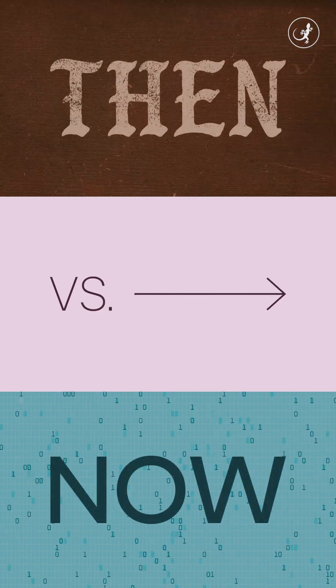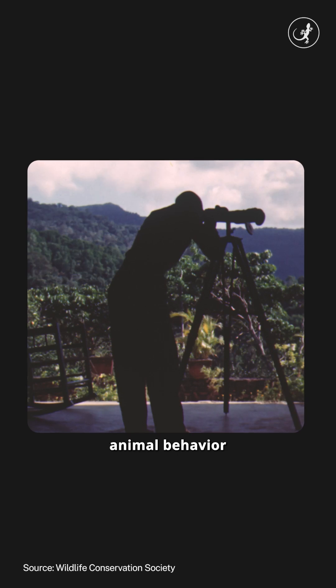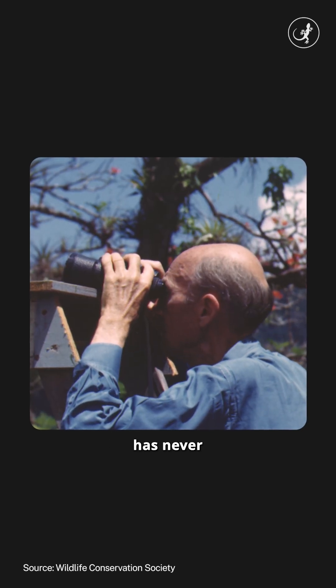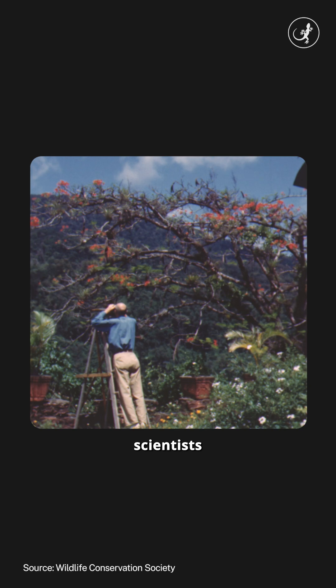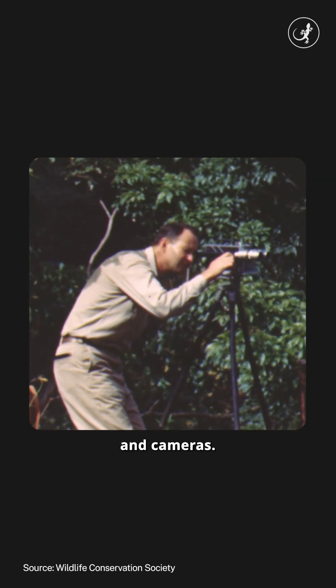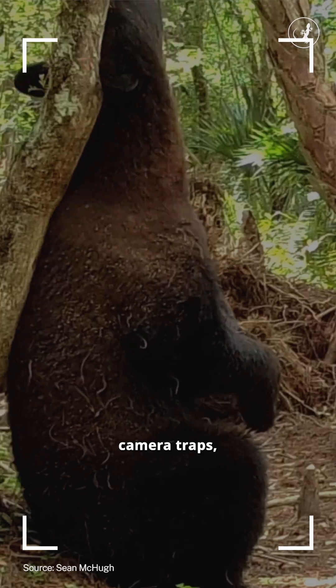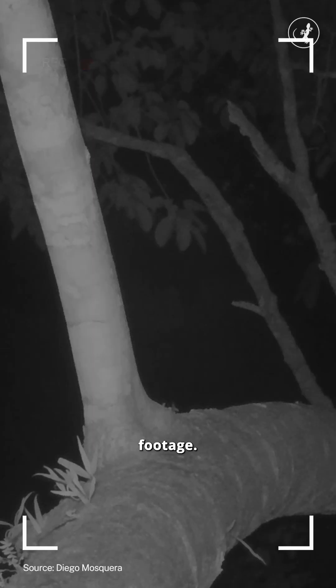Welcome to Them vs Now, where we look at how technology is reshaping wildlife conservation. Observing animal behaviour in their habitats has never been easy. Back in the day, and sometimes even today, scientists would sit hours on end in the jungle with binoculars and cameras. There are of course camera traps, but these result in huge amounts of video with only a tiny fraction of animal footage.